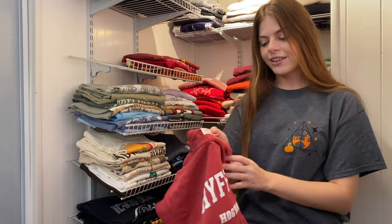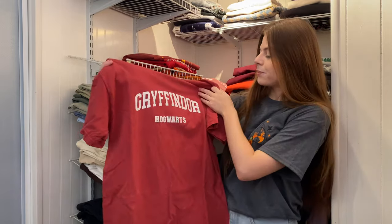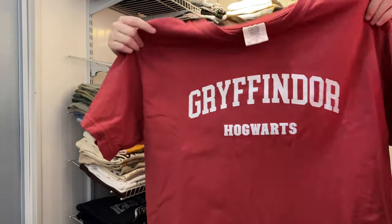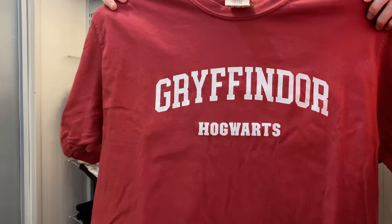Another Shop After Color Comfort Colors t-shirt. This one is screen printed and says Gryffindor Hogwarts — it has a little college t-shirt vibe to it, which I like a lot.